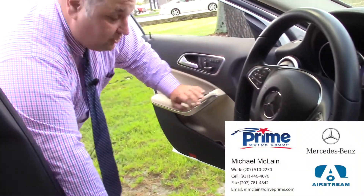If you need some more information or you want to schedule a test drive, just let me know. My number is 931-446-4076 and I look forward to talking to you, Daniel.